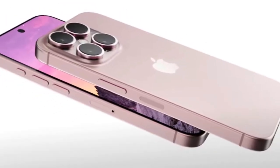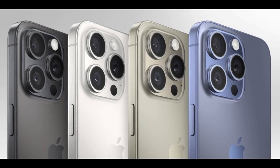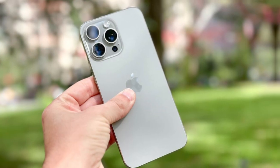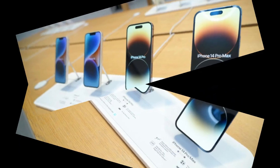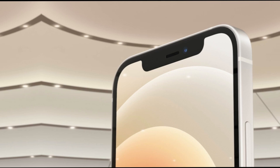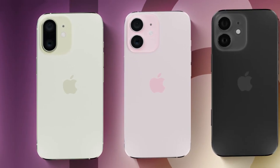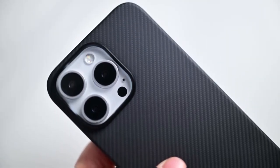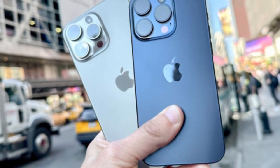A stronger, smarter display. The new models are rumored to feature scratch-resistant glass and an anti-reflective coating. Scratches may seem small, but they can ruin the look of a phone over time. A more durable glass means your phone will look new for longer, even without a case. The anti-reflective coating is another thoughtful touch — it will reduce glare in bright light, making the screen easier to see outdoors. For people who spend a lot of time outside, whether for work or play, this will be a major quality-of-life upgrade. The screen won't just be pretty; it will be practical.